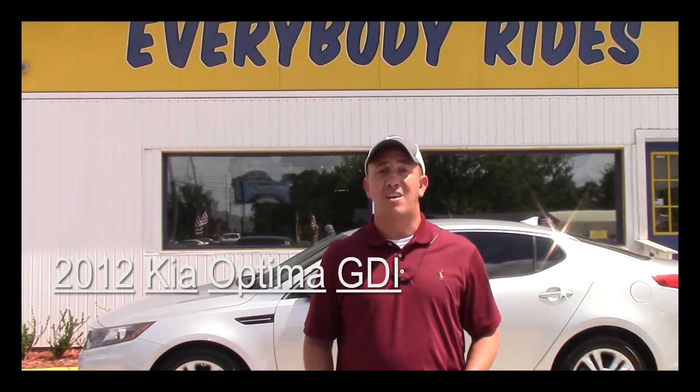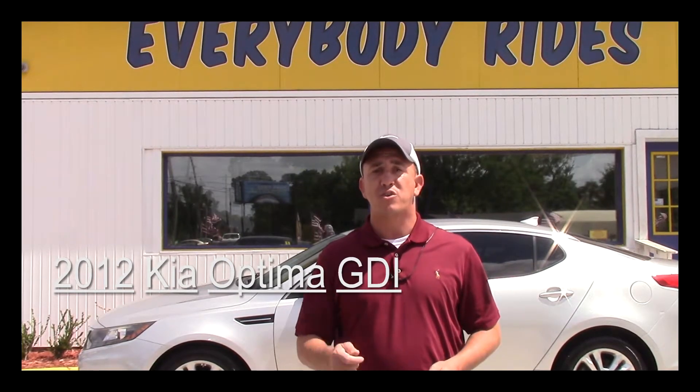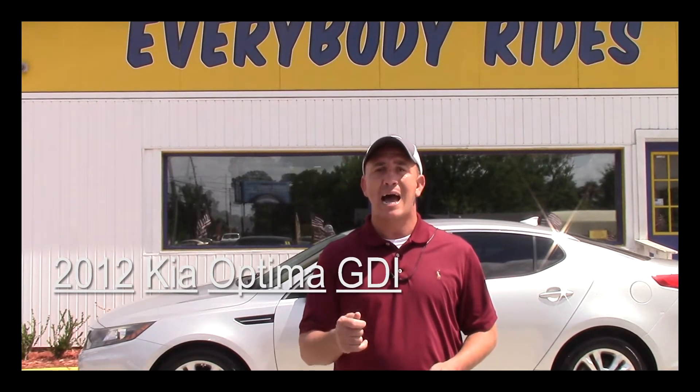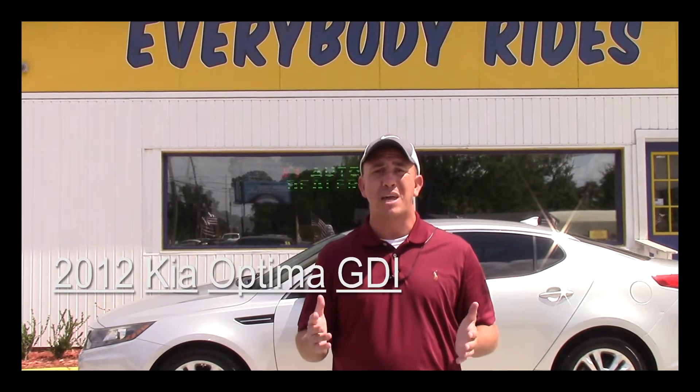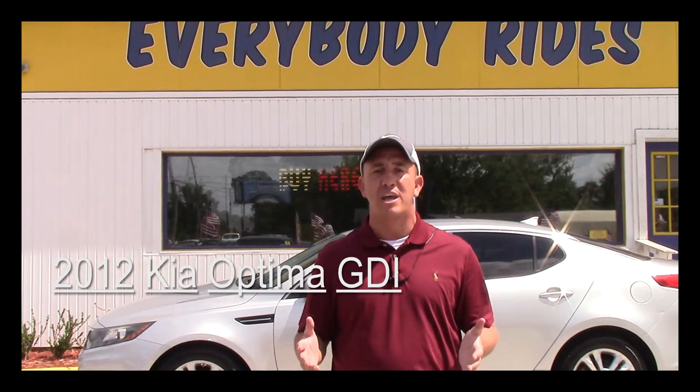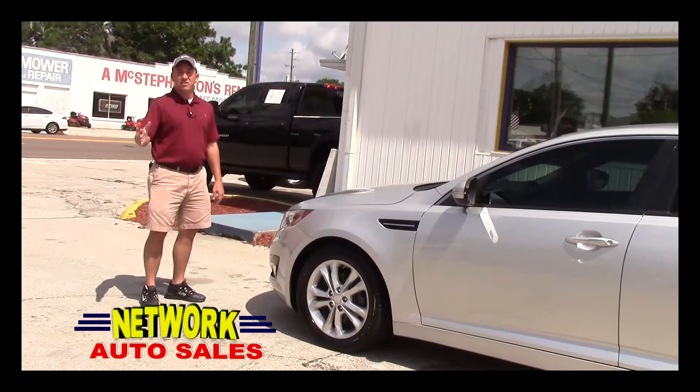Hey guys, my name is Chad with Network Auto Sales and I've got another awesome car I want to show you. This one's a 2012 Kia Optima GDI — it's a beautiful car with low miles, only about 81,000 miles on it. Super clean, come check it out.